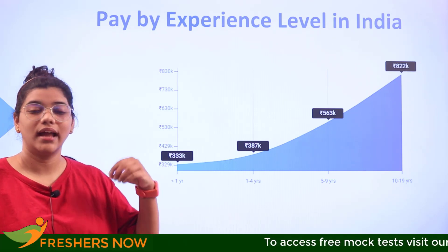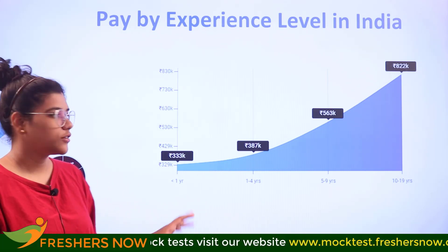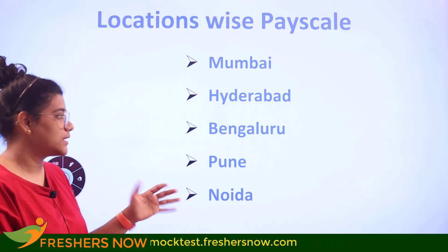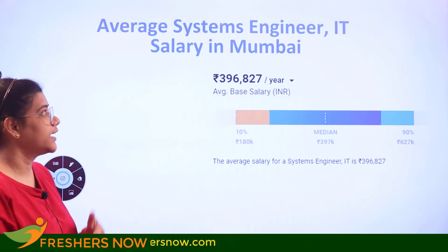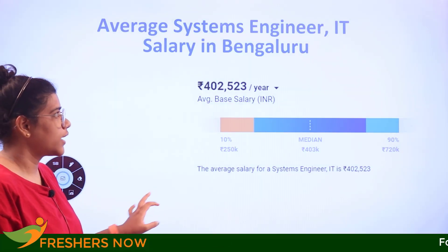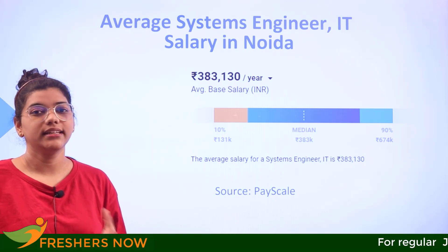Looking at location-wise average salaries from this slide, the average salary of a systems engineer in IT in Mumbai is 3,96,000 rupees per annum, in Hyderabad it is 3,85,000, in Bengaluru it is 4,00,000, in Pune it is 3,65,000, and in Noida it is 3,83,000 per annum. Overall, there is a fairly balanced pay across all locations in India.